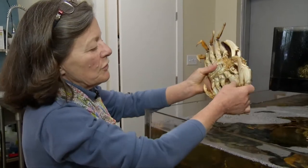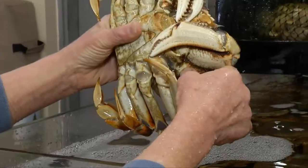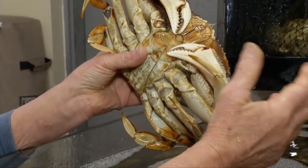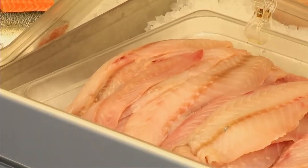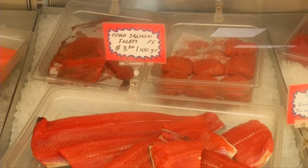From a consumer point of view, you want to test that it's got a nice hard shell — crabs are molters. Tell us a bit about what Oceanwise is. It's not just about local — it's really more about what's sustainable. Staying away from species that are overfished or not fished in a sustainable manner, so you know it's healthy and it's not going to be a boom-and-bust fishery that's gone tomorrow.